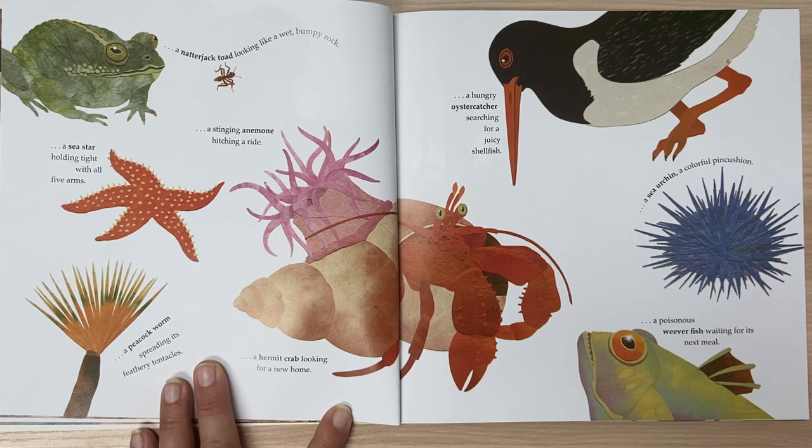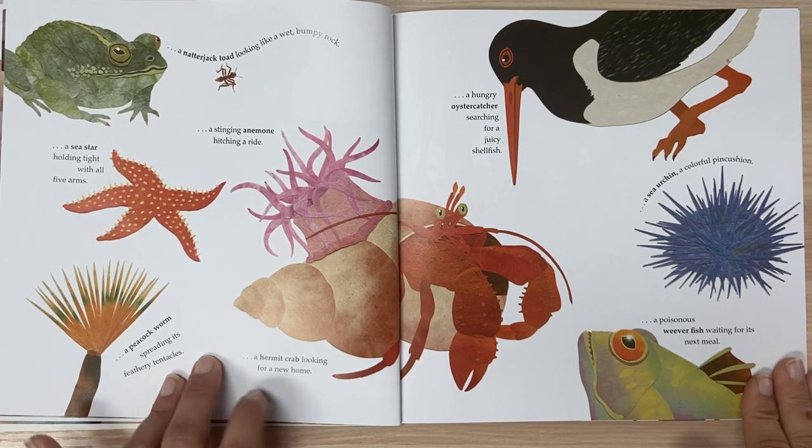A hermit crab looking for a new home. A hungry oyster catcher searching for juicy shellfish. A sea urchin, a colorful pincushion. A poisonous weaver fish waiting for its next meal.